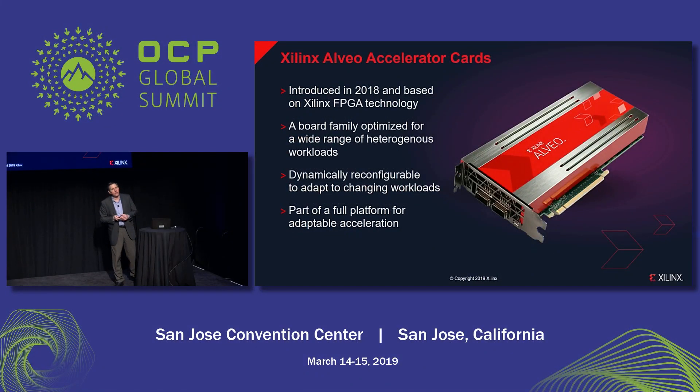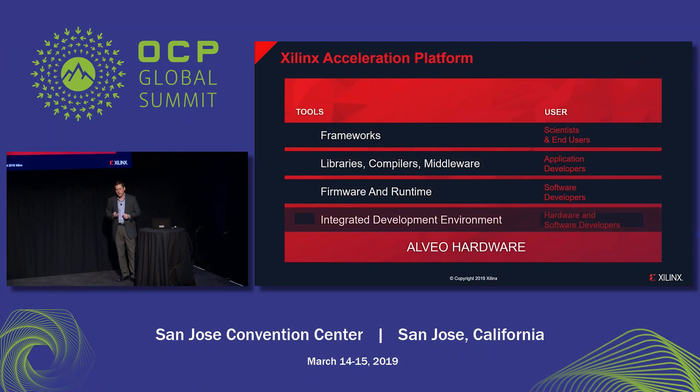Last year, Xilinx introduced the Alveo accelerator cards. These are boards in standard form factors designed to address compute, storage, and network acceleration. They come in various performance levels and they're dynamically reconfigurable. However, the Alveo hardware is really just the start — it's part of a general platform. At the bottom of that platform is the hardware. On top of that we have an integrated development environment, which people use to create functions, compile them, and run them on the FPGA. On top of that is a runtime, which allows functions to be dynamically loaded and reconfigured, and also controlled from the software layer.